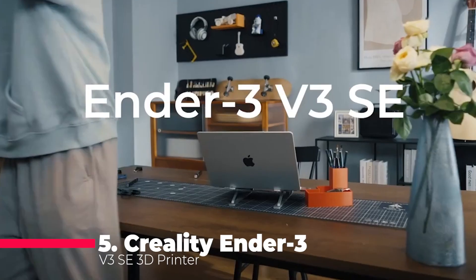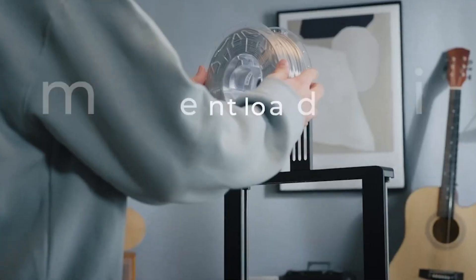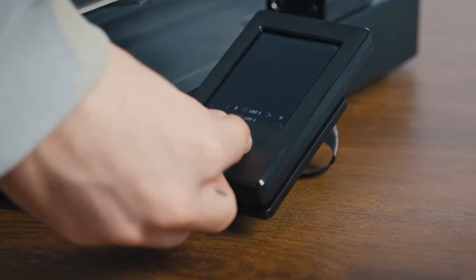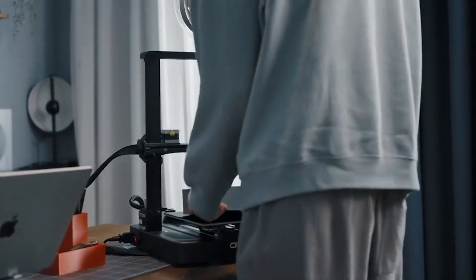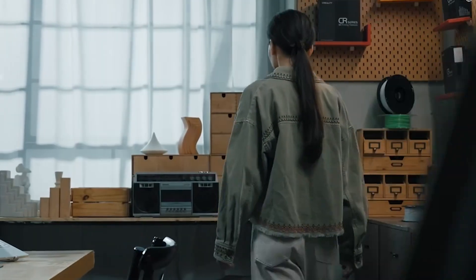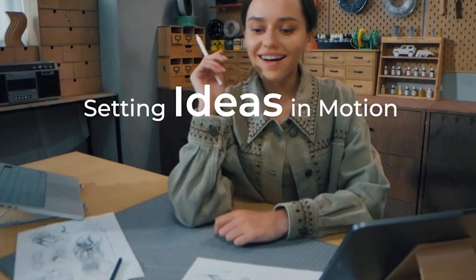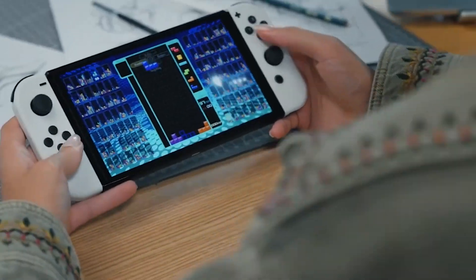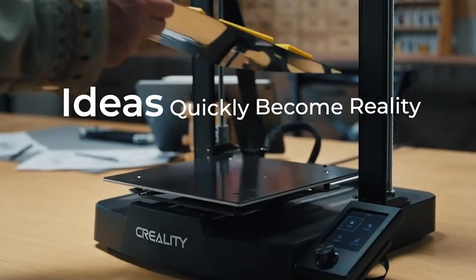At number 5, we have the Creality Ender 3 V3 SE, a 3D printer that's designed to take your printing experience to the next level. Boasting worry-free auto leveling with a CR Touch sensor and strain sensor for auto Z-offset, this printer eliminates the hassle of manual calibration during the printing process. A Sprite Full Metal Dual Gear Direct Extruder ensures smooth filament feeding, supporting various materials like PLA, TPU, and PETG. With a remarkable maximum printing speed of 250 millimeters per second and dual Z-axis and Y-axis linear shafts, the Ender 3 V3 SE delivers both speed and precision.